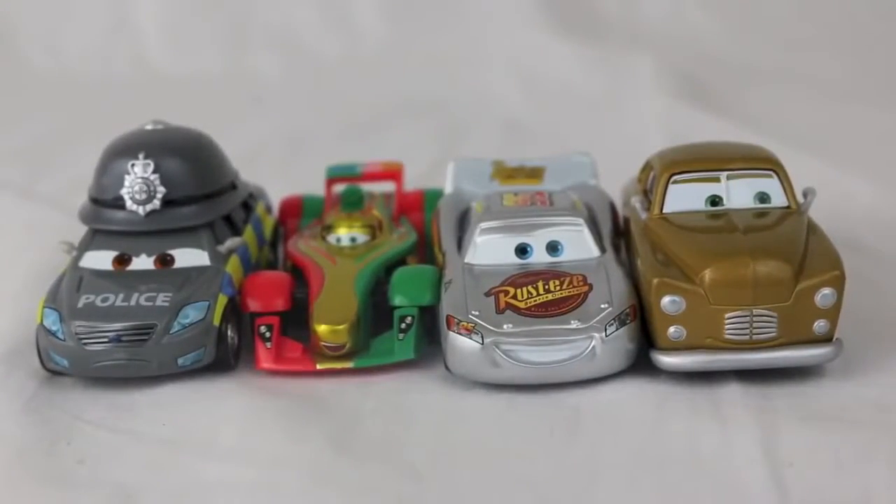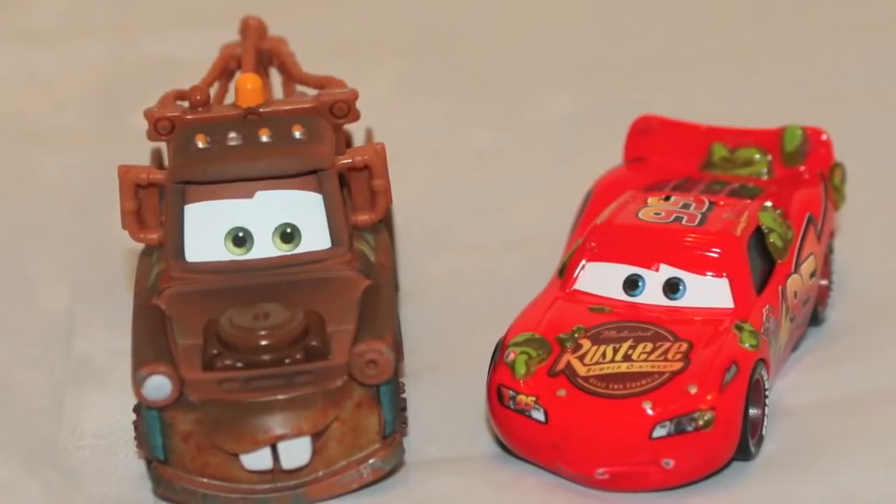In the comments section, let me know which one of these four cars is your favorite. Thanks for watching and have a great day!